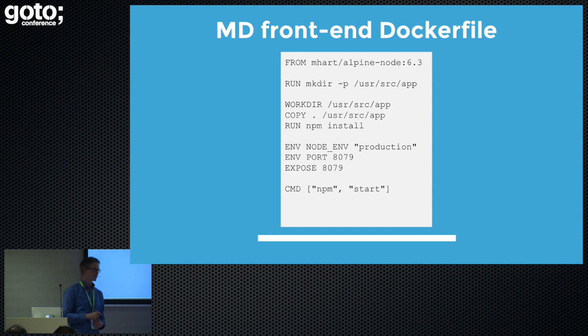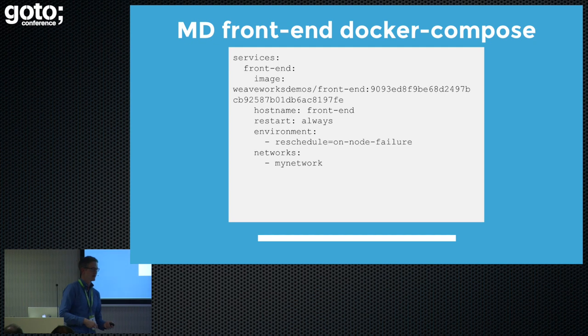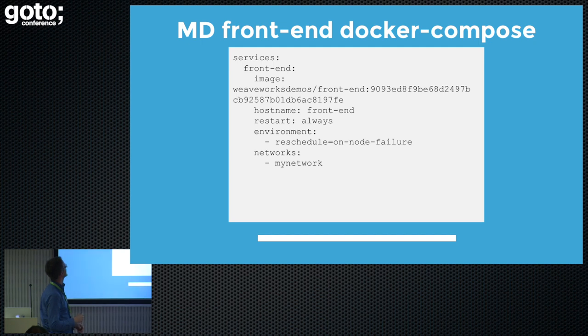We're going to start with one of the Docker files from the microservices demo repository. I've chosen one which is mine, so I don't upset anybody else when I say it's a bad Docker file — it's my fault. It's a typical Docker file you might find anywhere. It's based on Alpine Node, a Node.js-based application — it's a front-end. We're copying some source files in, doing an install, and exposing some ports and running it. Very standard. We've also got an extract from the Docker Compose file here for the front-end image — a crazy hash for the image name, a couple of hostname environment networks.